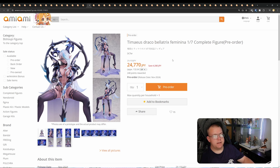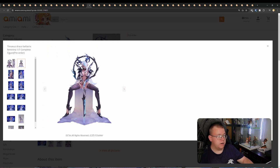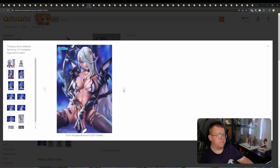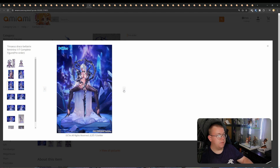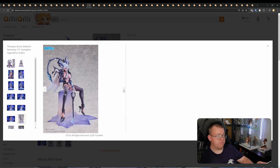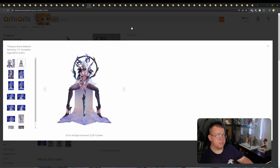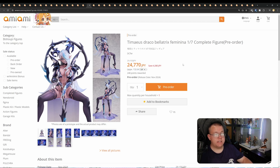This one actually took me by surprise — Timaeus Draco Bellatrix Feminina, 1/7th by DCTER for 24,770 yen, November 2024. I just like the overall design in this one. The solid crystal looks really good — it's a very nice-looking design. I'm not familiar with it; I'm pretty sure it's from a game. The overall style and paint quality looks really good. Definitely, with the satin leggings and sculpt, it's doing work. The face looks impeccable and I love the horns. A very good-looking figure, especially if it catches your eye and you've got nothing else in November 2024 — potentially worth pre-ordering.